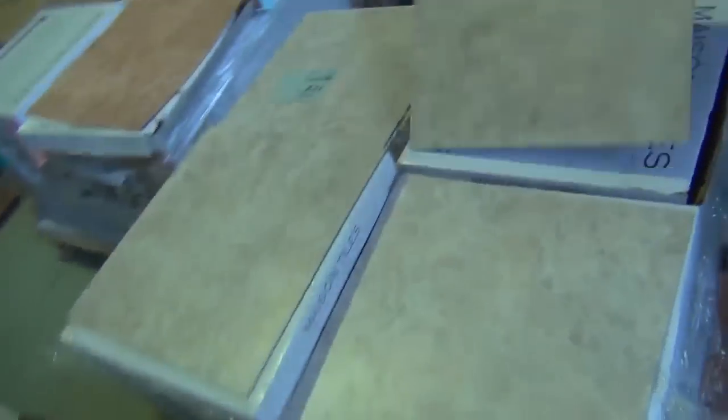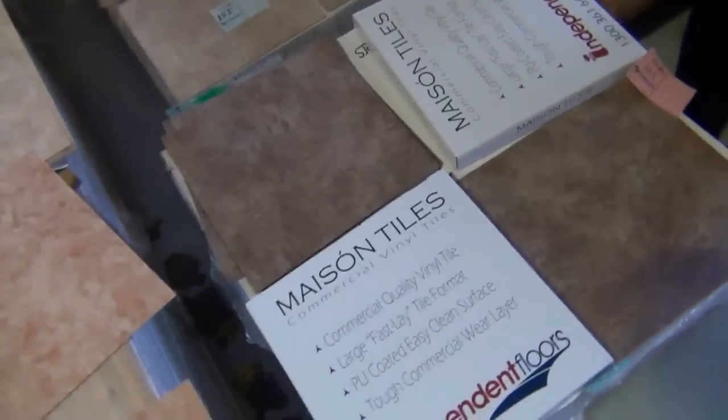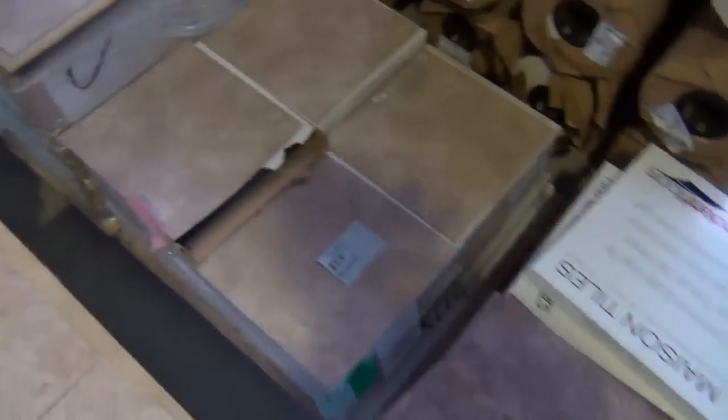These are a fantastic quality vinyl tile - around about four mil thick, really hard wearing. You could put these anywhere throughout your house, or even go commercial with these types of products. There's a good range of colours, around about eight different colours in the vinyl tiles.